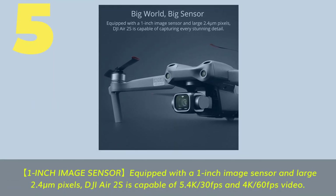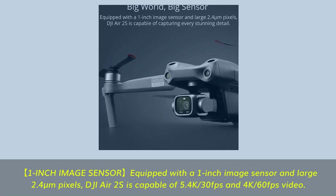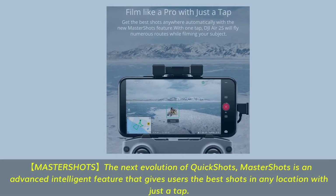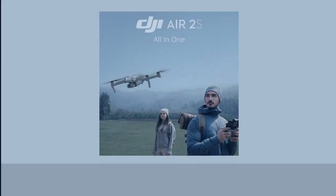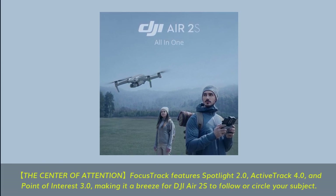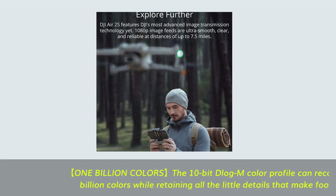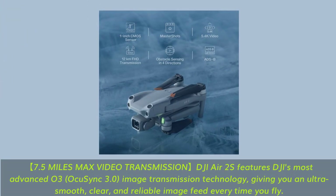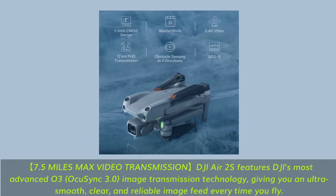Number 5. Equipped with a 1-inch image sensor and large 2.4-micrometer pixels, the DJI Air 2S is capable of 5.4K 30fps and 4K 60fps video. Master Shots — the next evolution of Quick Shots — is an advanced intelligent feature that gives users the best shots in any location with just a tap. Focus Track features Spotlight 2.0, Active Track 4.0, and Point of Interest 3.0, making it a breeze for the DJI Air 2S to follow or circle your subject. The 10-bit Log color profile can record up to 1 billion colors while retaining all the little details that make footage pop. With 7.5 miles max video transmission, the DJI Air 2S features DJI's most advanced O3 (OcuSync 3.0) image transmission technology, giving you an ultra-smooth, clear, and reliable image feed every time you fly.